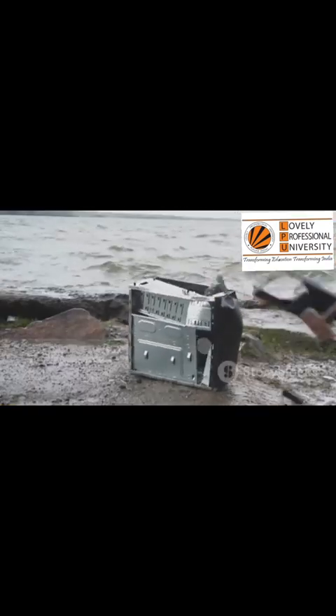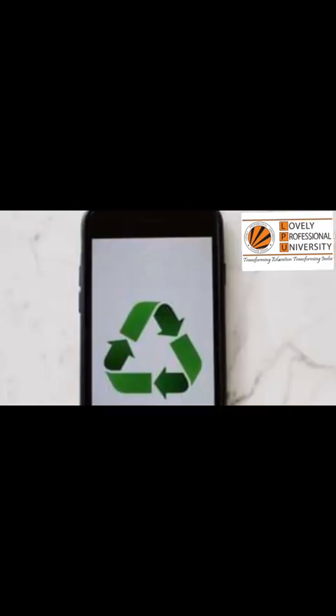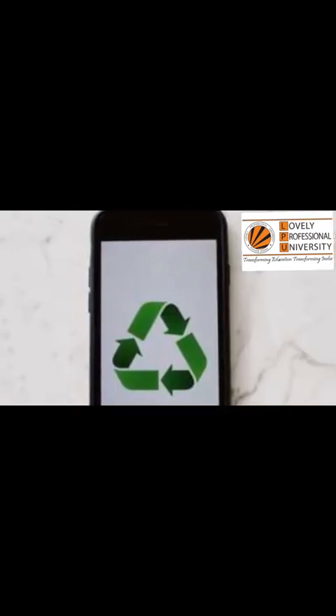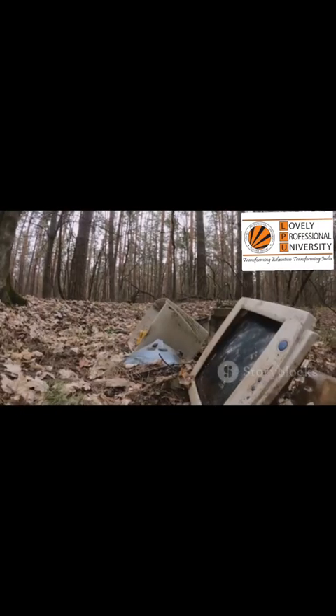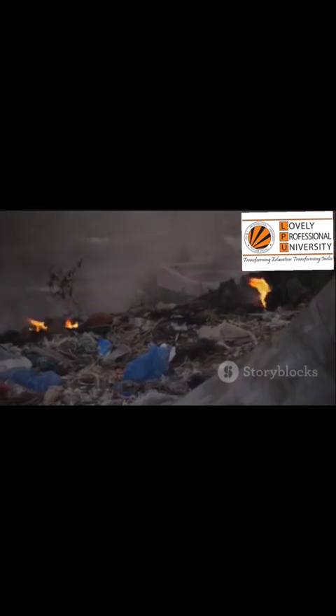It lands in countries in Africa and Asia. These places become the world's digital dumping grounds — a final resting place for our discarded technology. In these places, the rules are different. Or worse, there are no rules at all.